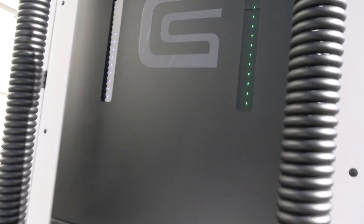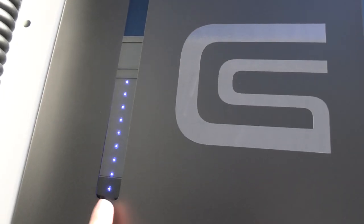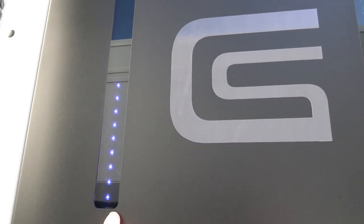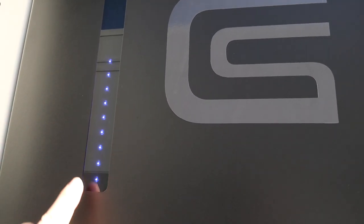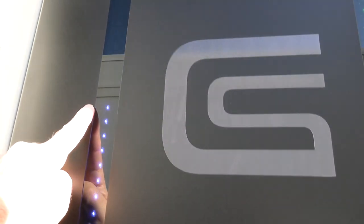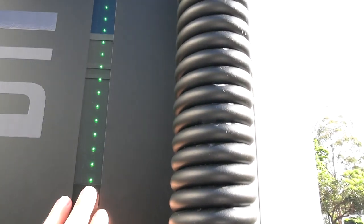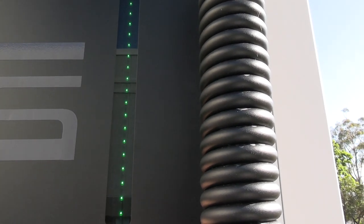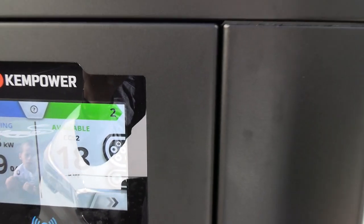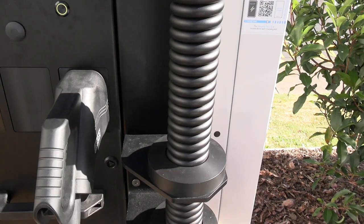A couple of unique features of the Kempower unit: we've got these little LED indicators. The blue indicator shows we're plugged in and charging — it's flashing. As the battery capacity goes up it'll rise to the top, and I'm assuming it might turn green — we'll wait and see. This other one is already green because port 2 is available and not in use.